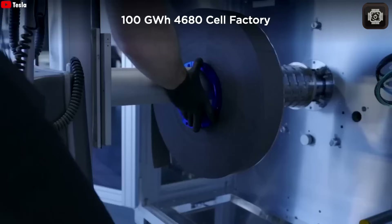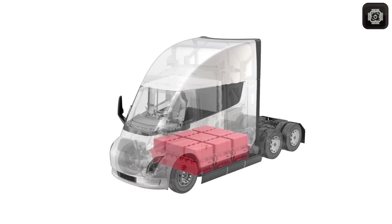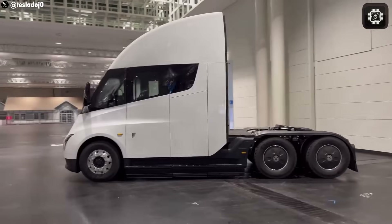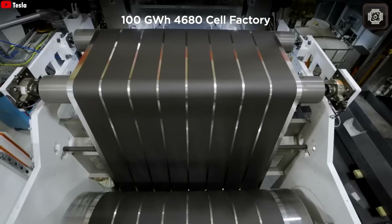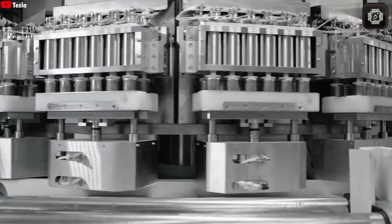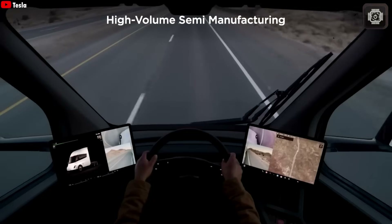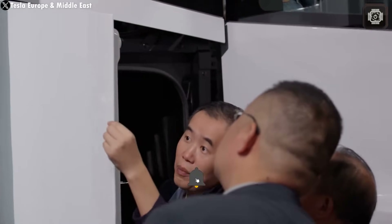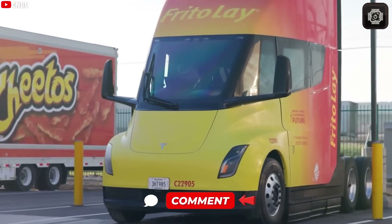FSD could let the Semi operate longer. Still, there are challenges ahead. Large-scale production of electric trucks requires an enormous battery supply, and Tesla will need to expand its cell manufacturing even more. Supervised FSD also means handling new engineering and safety issues. On the market side, Tesla will need to convince traditional trucking companies that electric is not only cleaner, but also more profitable — allowing the Semi to handle highways, traffic, and loading docks safely.